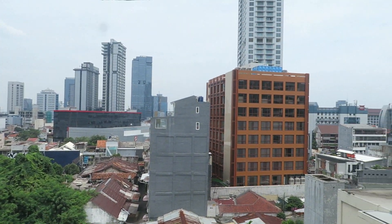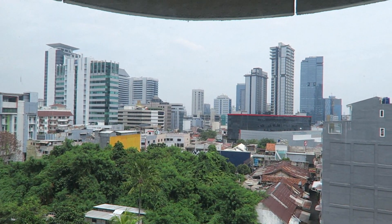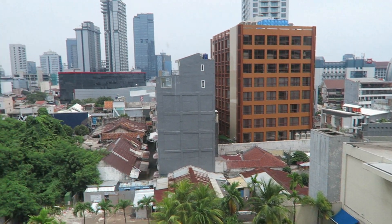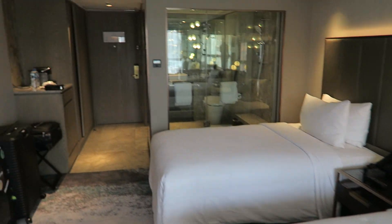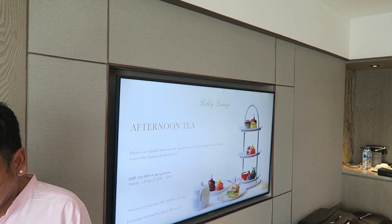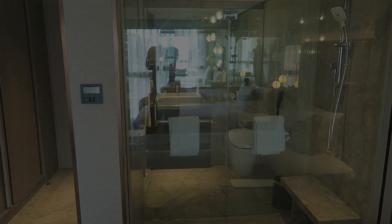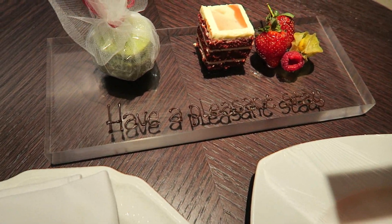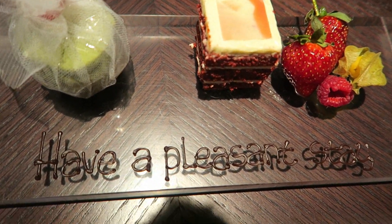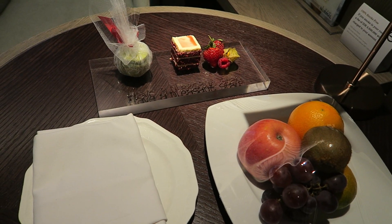Here we have the view in the direction of Menteng and we overlook the pool. We were really satisfied with this room. We paid only one million Indonesian rupiah, which is approximately 65 to 66 euros or US dollars, including breakfast and including lounge access — and we think this is a real bargain. Our welcome gift was fresh fruit and cake, which in this category is really not usual to receive, so a big thank you for that.